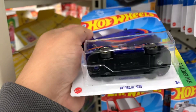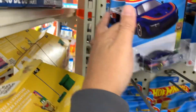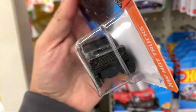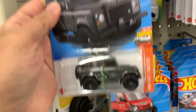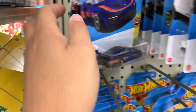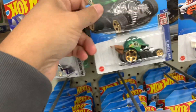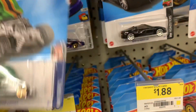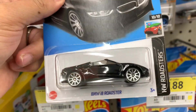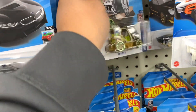Let's check this out — oh, another Porsche, nice! This is a good case. A lot of nice cars that I can see right now.